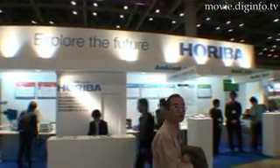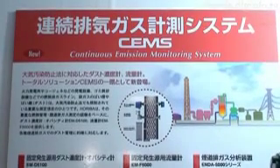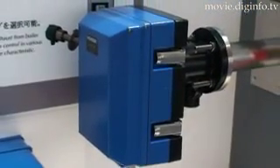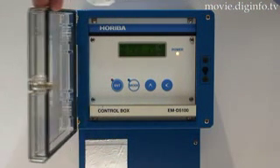Hariba is offering a continuous exhaust gas measurement system developed based on the company's expertise in stack gas measurement and experience in incineration management. Dust conditions inside ductwork can be continuously measured using the EM-D5100 opacity and dust concentration meter.